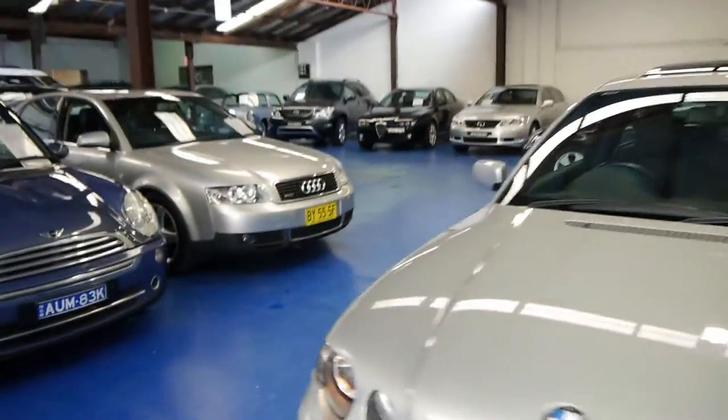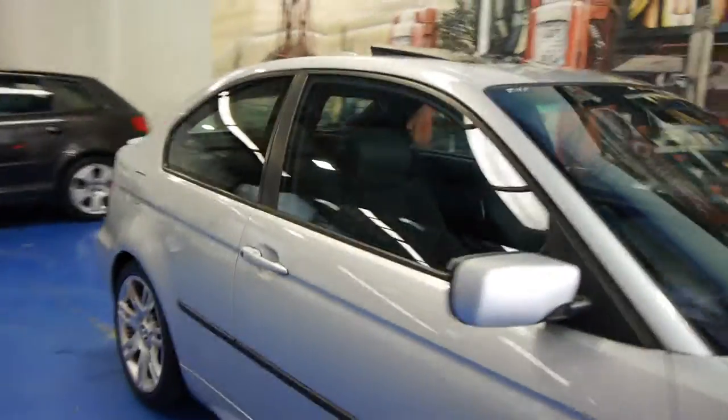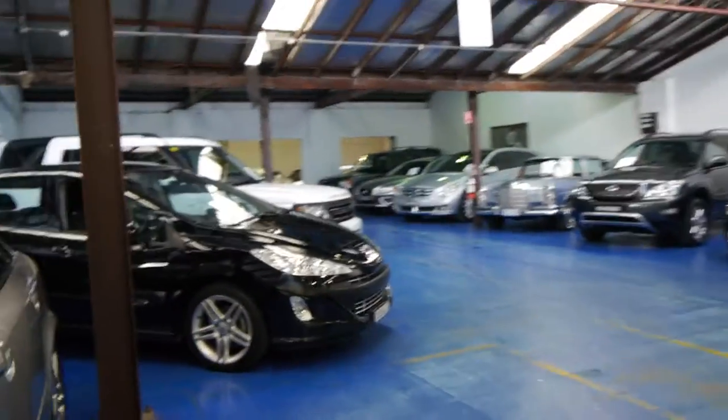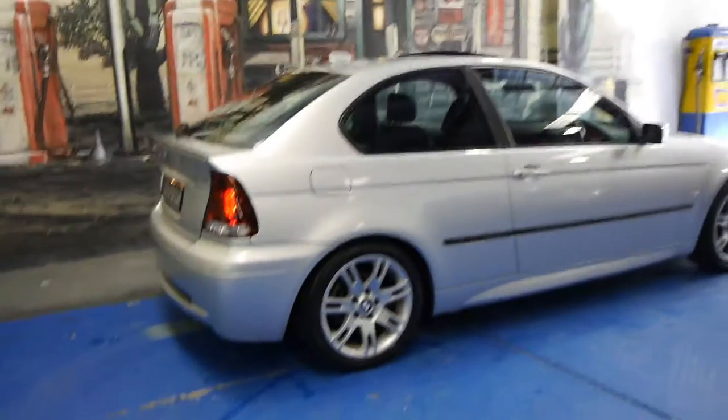We're called the Old Timer Centre, we're here in Marrickville, New South Wales. We've actually got about 65 or 70 cars at the moment. We specialise in Europeans, we've got a hoist, we've got a mechanic, we have a detailer on site. We are located at 101 to 103 Illawarra Road in Marrickville — we've been doing it for about 20 years.